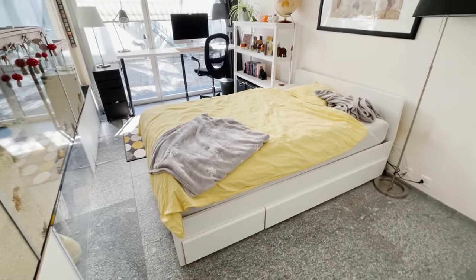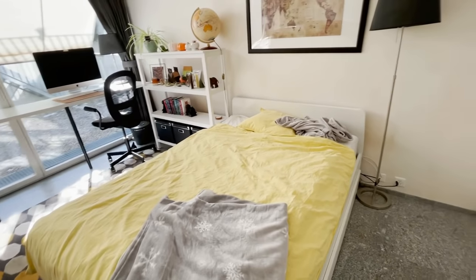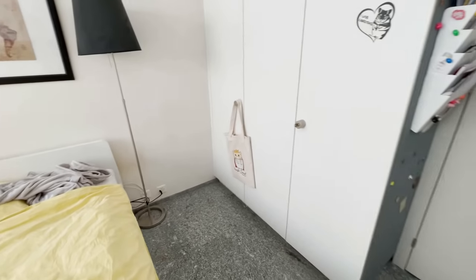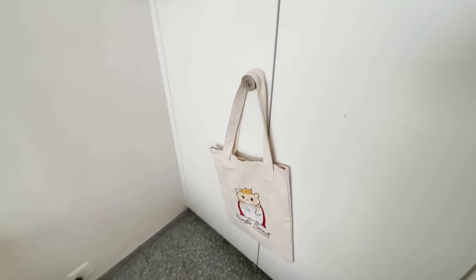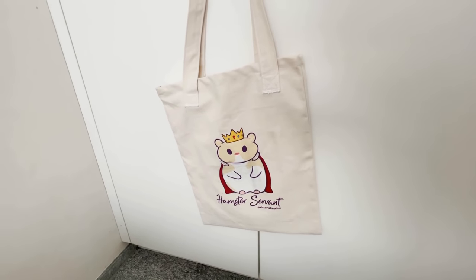When you come into the room, the first thing you see is my side of the room, and because I keep my enclosures in my bedroom, there is of course my bed, then there's the closet where I keep my clothes and hamster stuff, and just some random things. Here is my hamster servant bag — I love it, it's so cute.